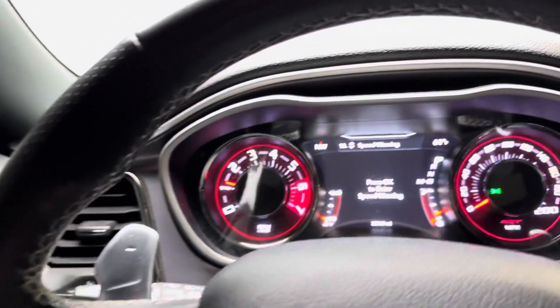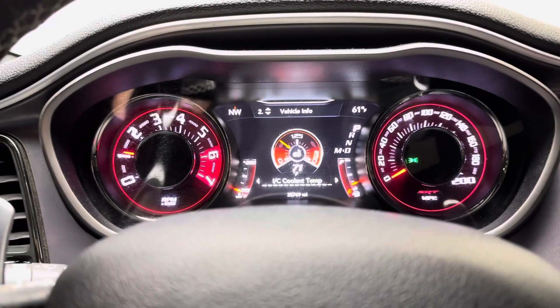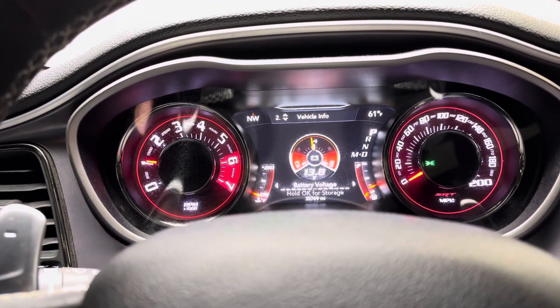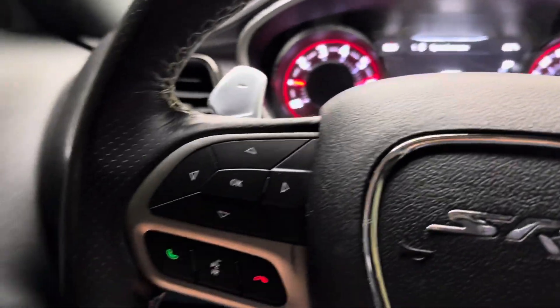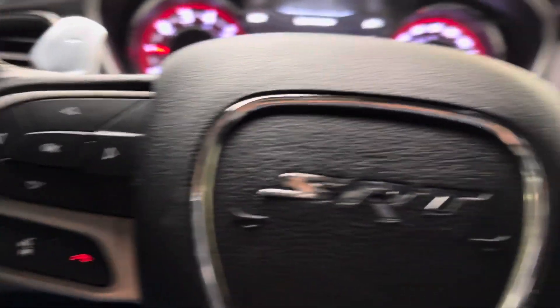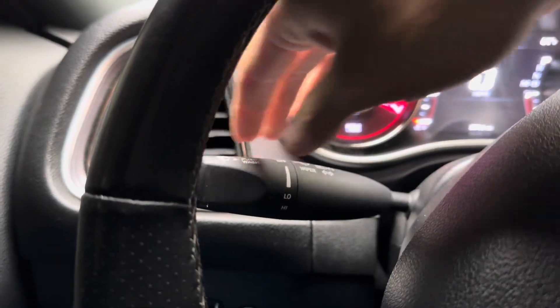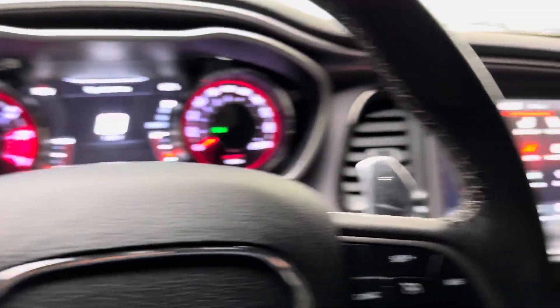Over here on the steering wheel, you do have your gauge cluster controls. You can toggle up and down — it'll basically show all the pertinent information that you need or what you'd like to view on the vehicle. You also have your voice recognition system, phone controls, and over on the other side your cruise control settings. Wiper controls are here as well, and you do have paddle shifters on either side.